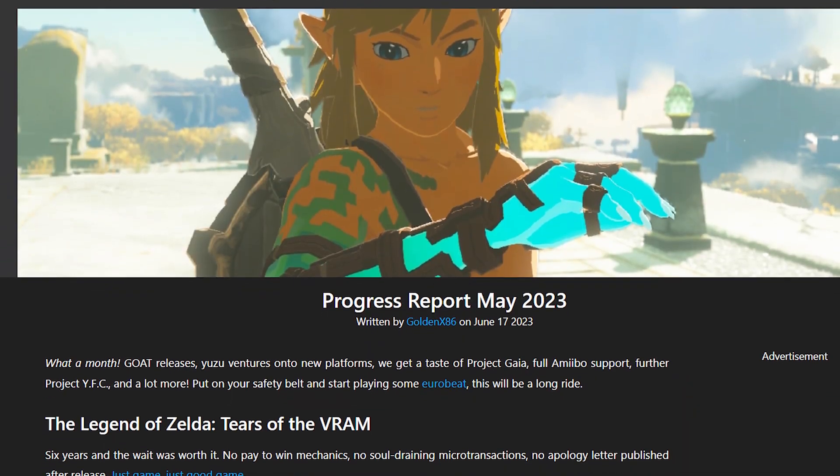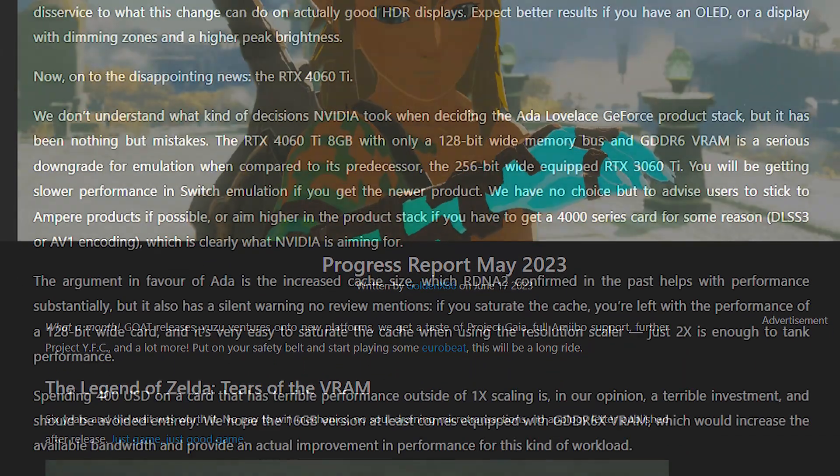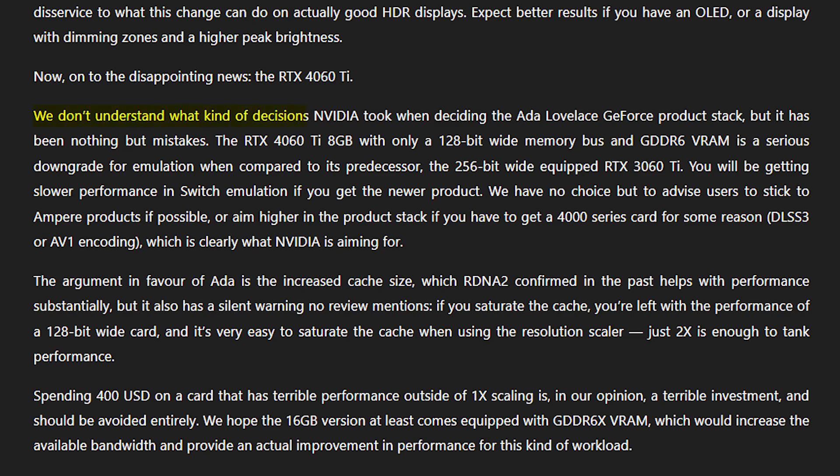In the latest progress report, the developers criticized the card heavily, saying that they don't understand what kind of decisions Nvidia took when deciding the ADA product stack, as it has nothing but mistakes. One of the main reasons for saying this is their disappointment over the 128-bit memory bus and GDDR6 VRAM, which is a big downgrade over the 3060. This came after they tried Switch emulation on this card and found out that it performs terribly outside of 1x scaling, as the 128-bit bus was limiting its performance.